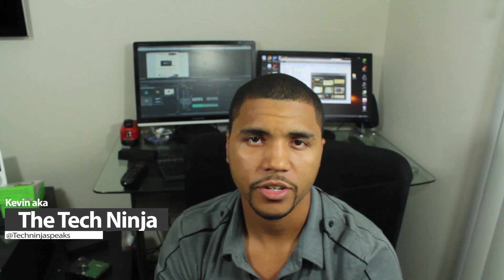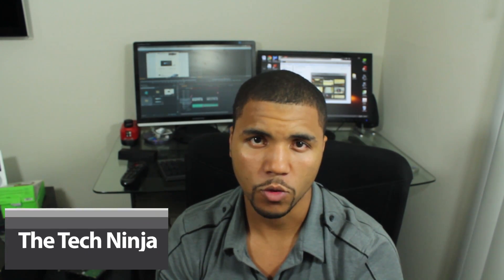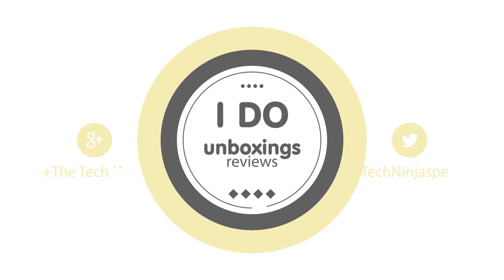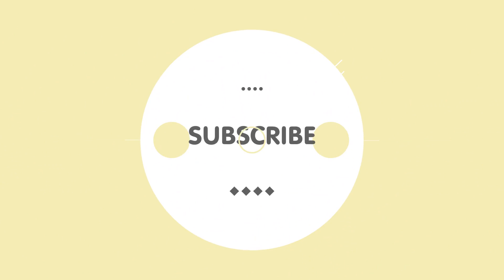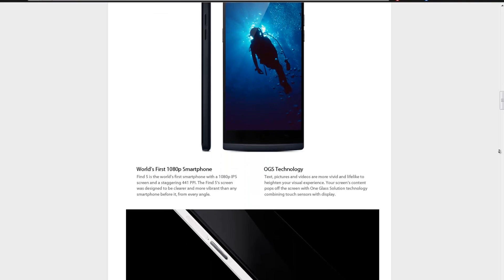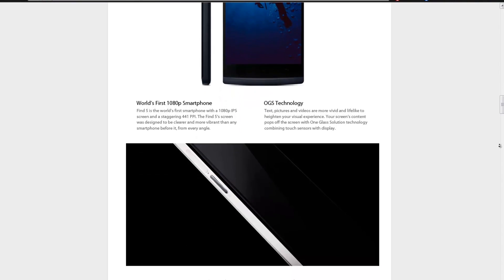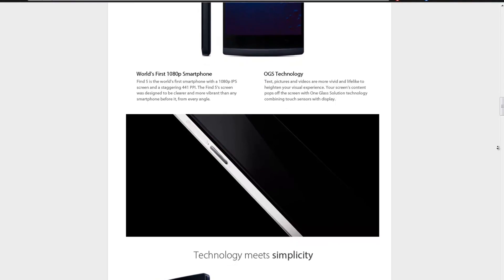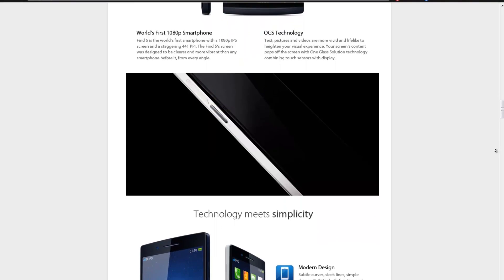YouTube, what is going on — my name is Kevin, aka The Tech Ninja, and today I am reviewing a smartphone called the Oppo Find 5. A lot of people are arguing it's the best Android phone out right now. Is this the case? You may be asking yourself: what the heck is an Oppo Find 5, and how do I even pronounce Oppo? Was there even an Oppo Find 1 through 4?